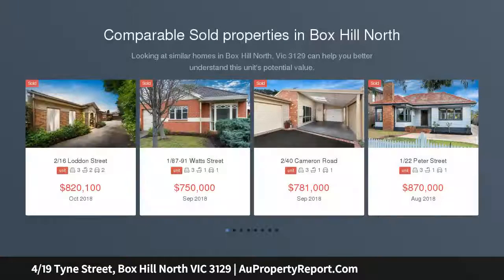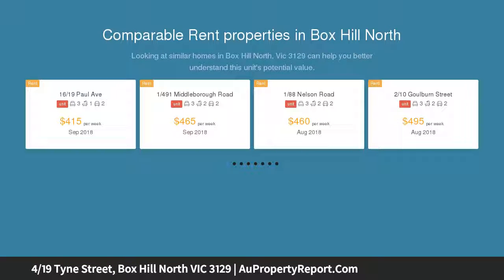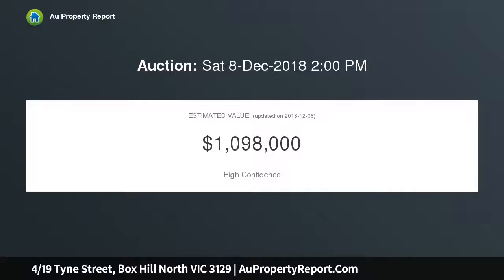Sleek and spacious in Kerrimuir Primary and Box Hill High School catchment. Built with contemporary flair, this two-story townhouse is a dream for the astute investor, young couple with an eye on the future, or growing family desiring a low-maintenance lifestyle within walking distance of Box Hill Central.